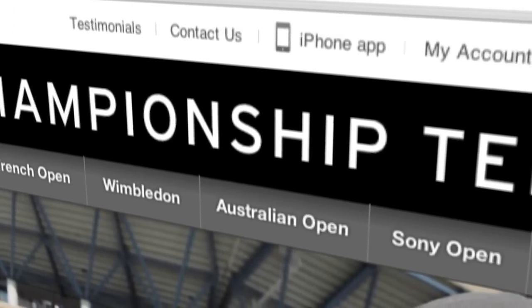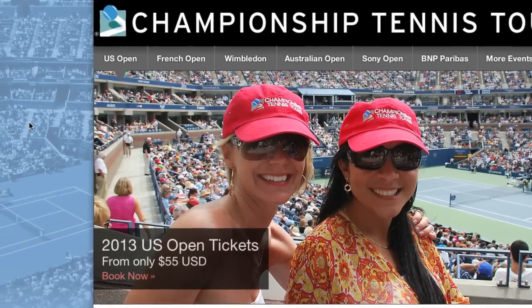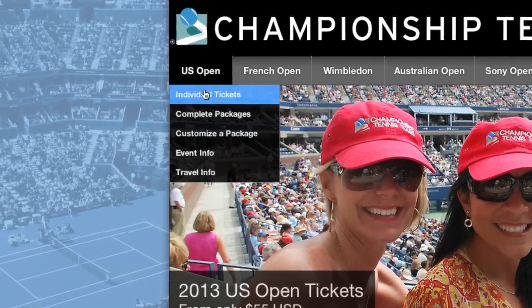On the home page in the nav bar, you'll see all of the tournaments that we sell tickets for. Mouse over the U.S. Open and select individual tickets.